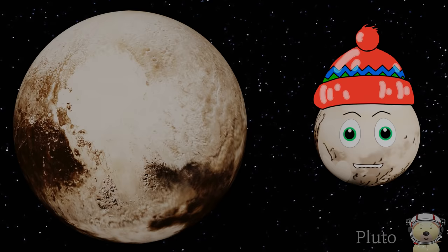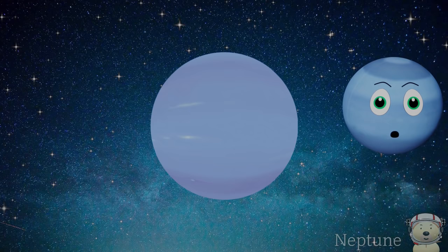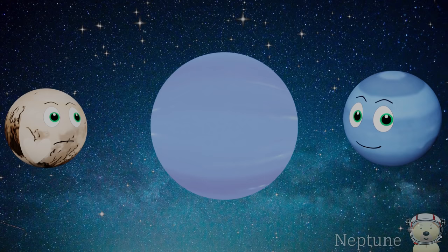Solar system object number 6: Neptune! Hello! I am the furthest planet from the Sun. Sorry Pluto, but I am now.